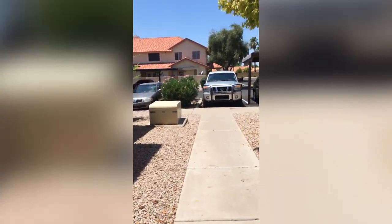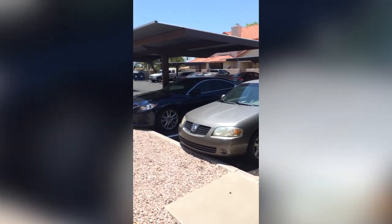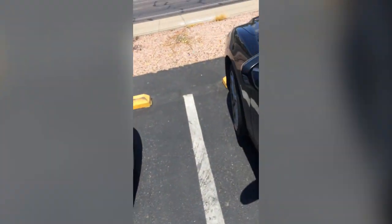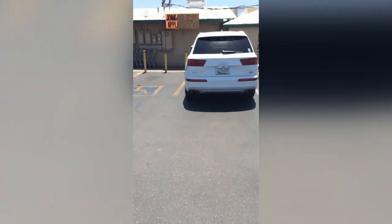Here we are at my townhome complex, over to my dirty car that's in desperate need of a wash. I'll wash it in like a couple of months probably. Here we are at the first place. First thing I notice is all the carts that weren't put away properly, which those of you who know me know that that's a big pet peeve of mine. So here we are at the Superstition Ranch Market, one of my favorite places to come and shop for produce.